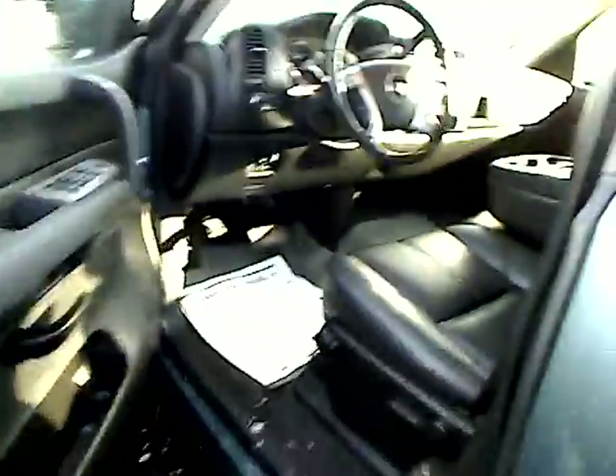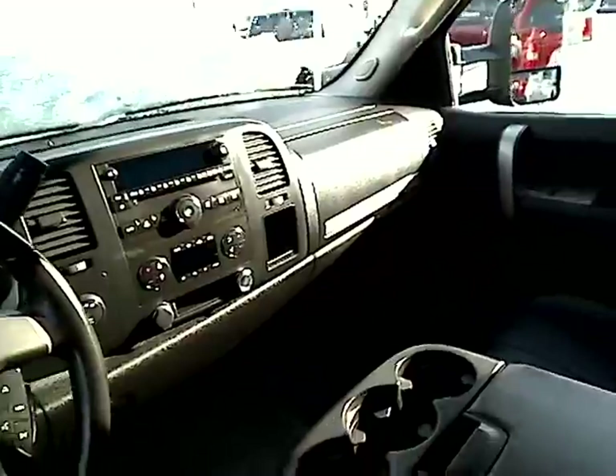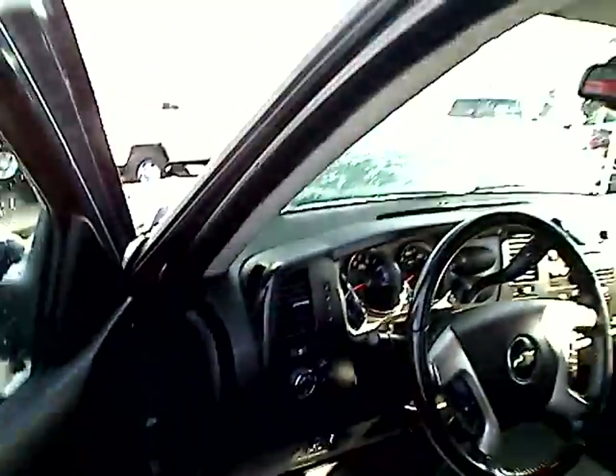Let's take a look at the inside — really beautiful interior here, nice and polished. There's power locks, power windows, beautiful leather seats, nice black leather. CD player, air conditioner, heater, automatic cruise control, and Bluetooth capabilities. Really nice truck here.